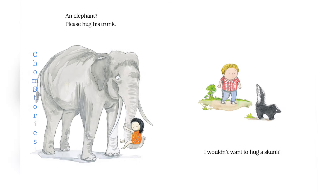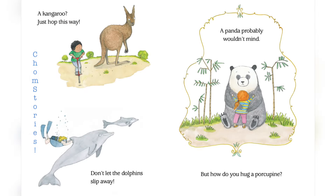An elephant? Please hug his trunk. I wouldn't want to hug a skunk. A kangaroo? Just hop this way.